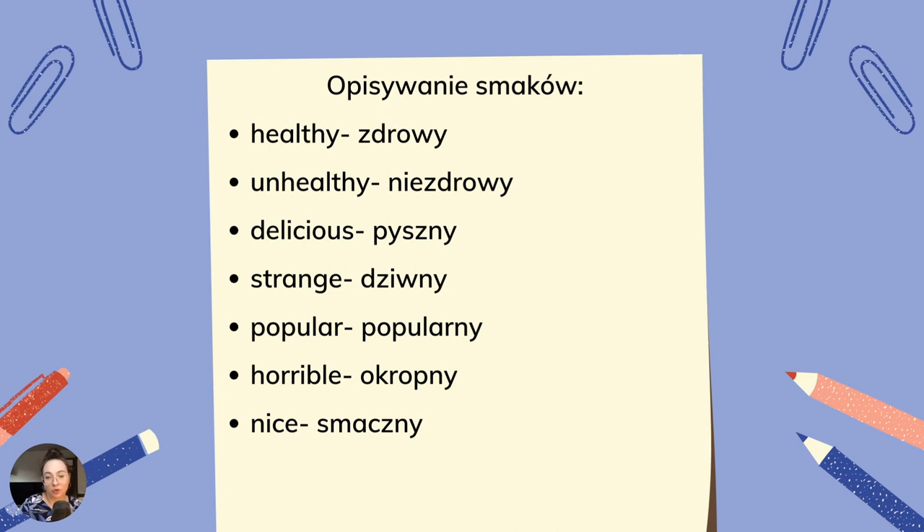Opisywanie posiłku oraz smaku. Healthy — zdrowe. Unhealthy — niezdrowe. Delicious — pyszny. Strange — dziwny. Popular — popularny. Horrible — okropny. Nice — smaczny.